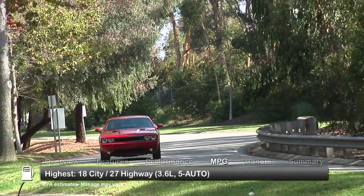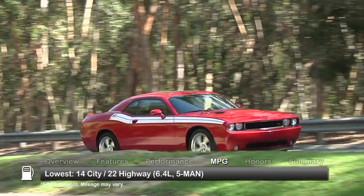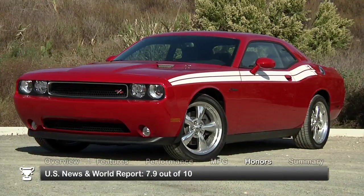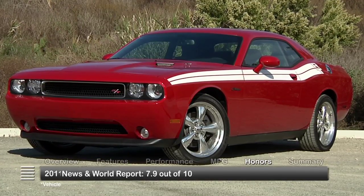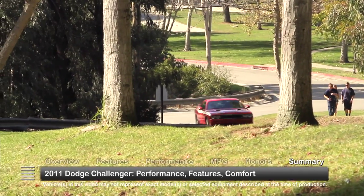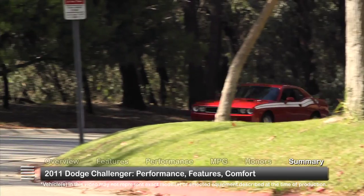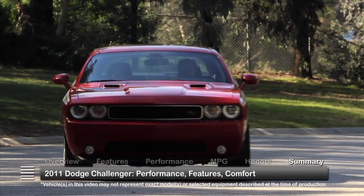Here are the highest and lowest estimates for fuel economy. The 2011 Dodge Challenger received a rating of 7.9 out of 10 from U.S. News & World Report. With its impressive performance and great features, the 2011 Dodge Challenger has the speed and muscle of a race car with enough comfort to make it a great everyday driver.